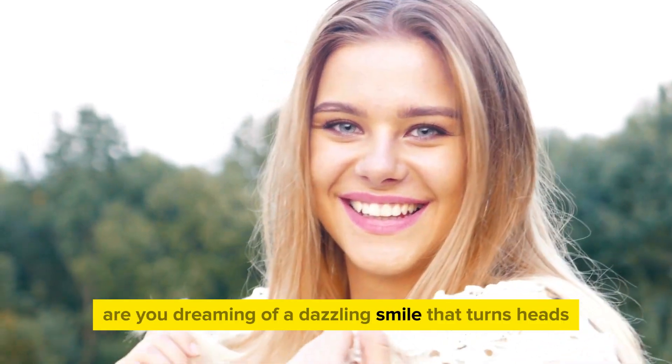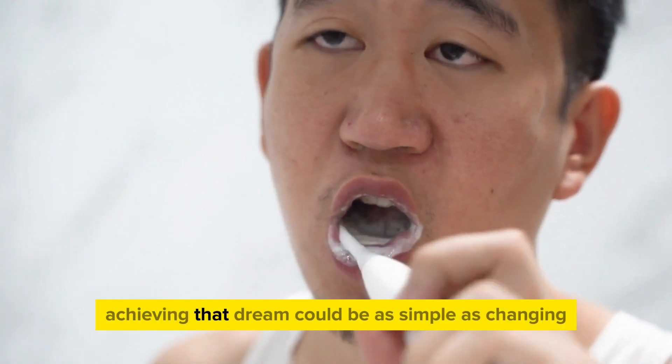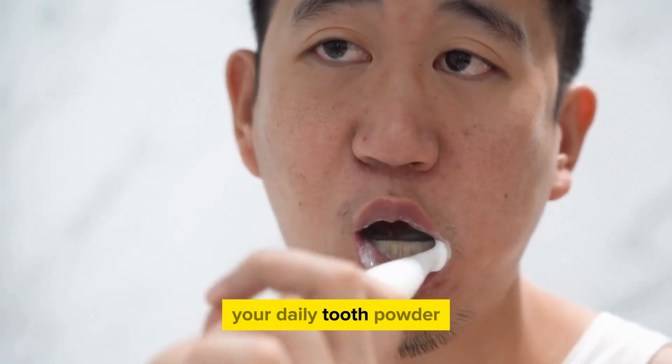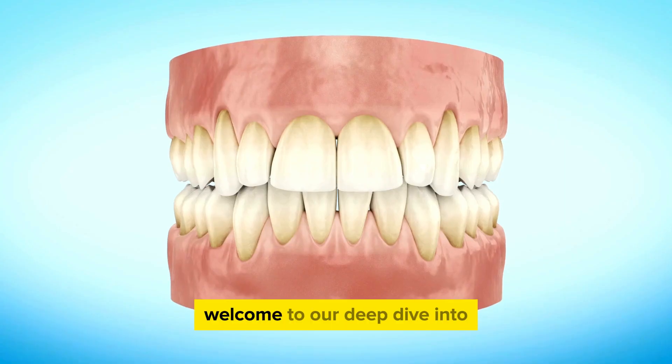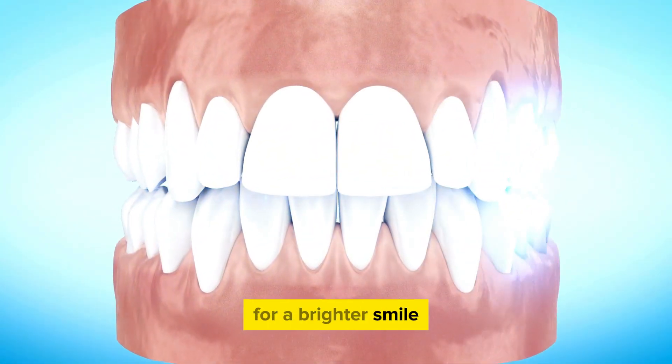Are you dreaming of a dazzling smile that turns heads wherever you go? What if I told you that achieving that dream could be as simple as changing your daily tooth powder? Welcome to our deep dive into the world of teeth whitening, where we uncover the best-kept secrets for a brighter smile.